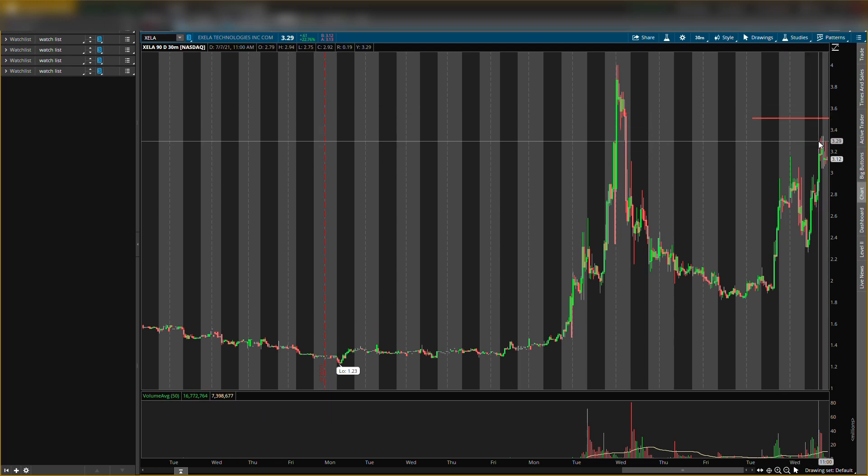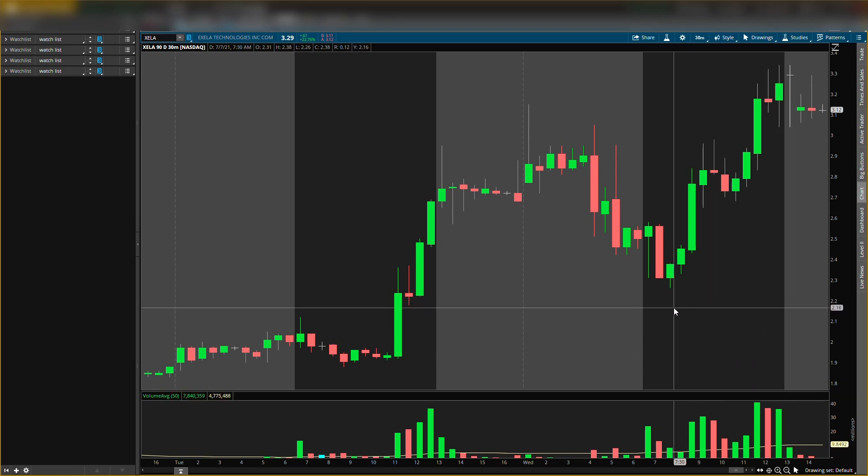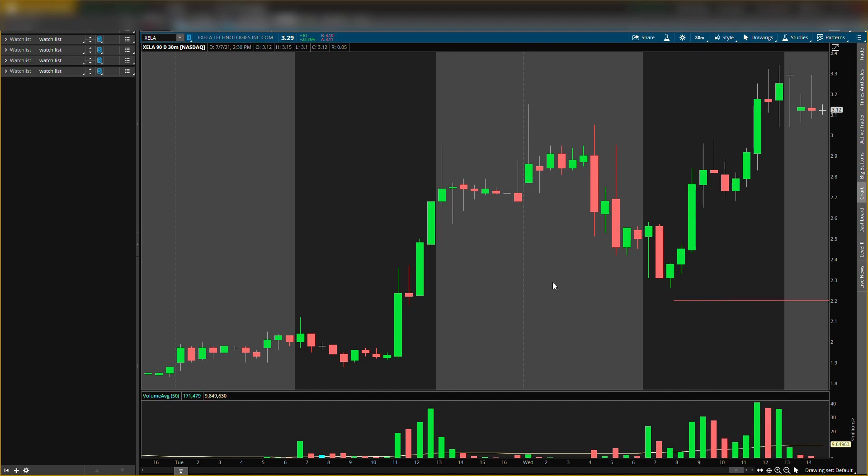I actually want $3.50 to be my exit target, so I want the price to come down first to around the buying level. I don't want it to hit resistance just yet. The buying level I'm looking at is around $2.20 — it almost hit it today but did not. The stock closed around $3.29 and is currently down after hours, which is good.